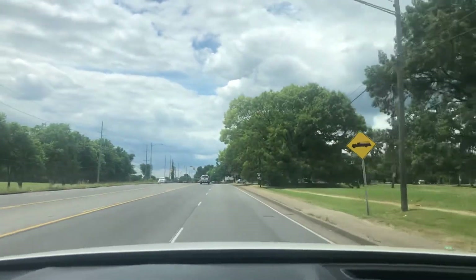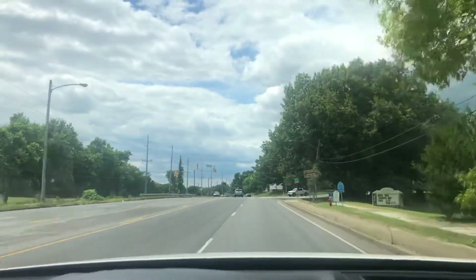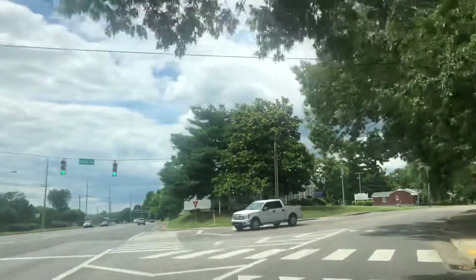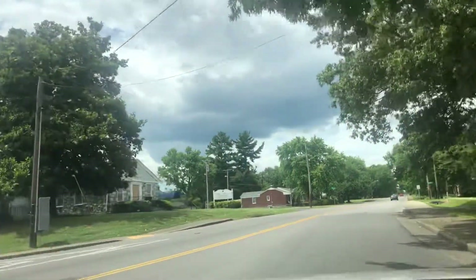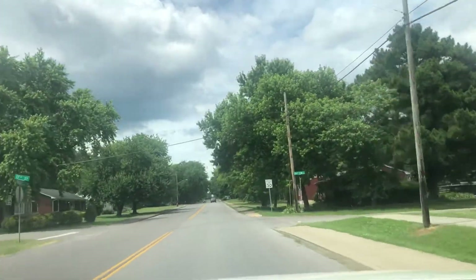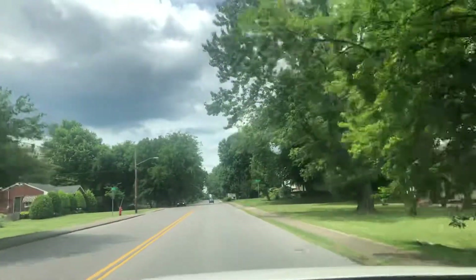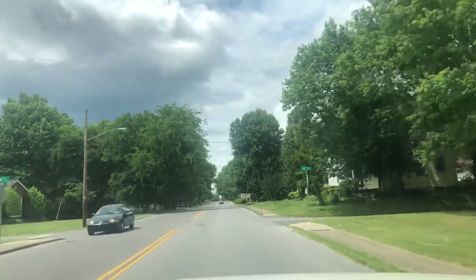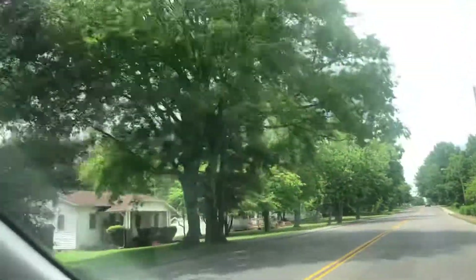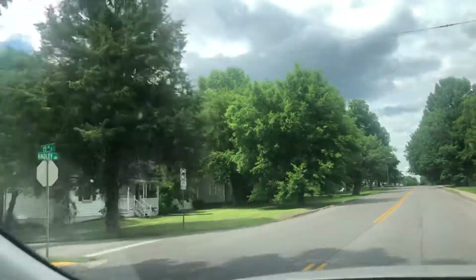All right, we've just pulled out of the golf course and we're going to take a right on Hadley here. And we're seeing the ride into the house. You can see the types of houses out through here.